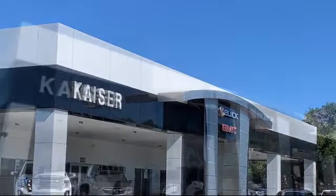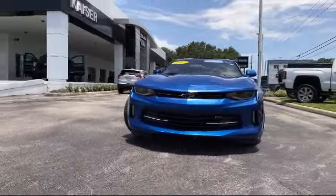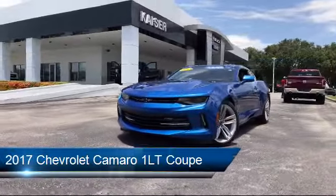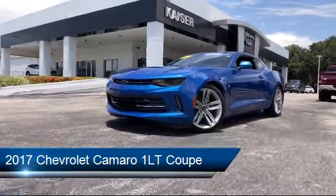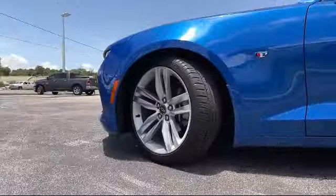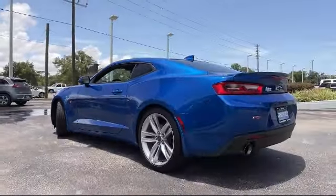Welcome to Kaiser Buick GMC Truck, and here's a look at another one of our great vehicles from our inventory. It comes equipped with RS Package, Tire Pressure Monitoring System, Sirius XM Satellite Radio, Keyless Entry, Fully Automatic Headlights, and Dual Front Side Impact Airbags.